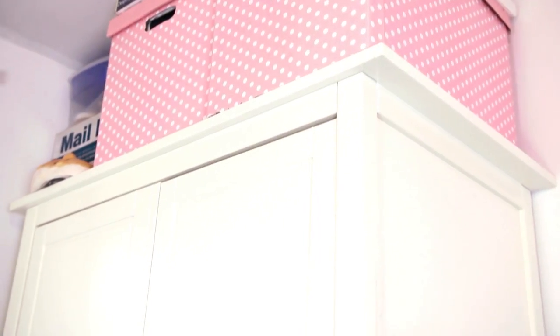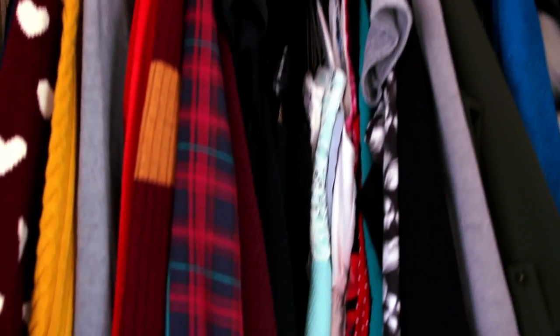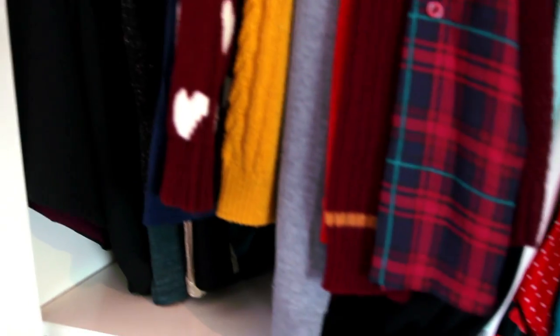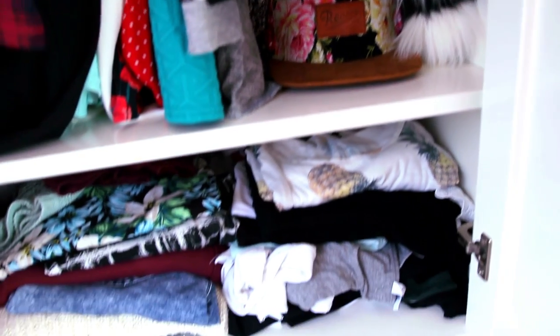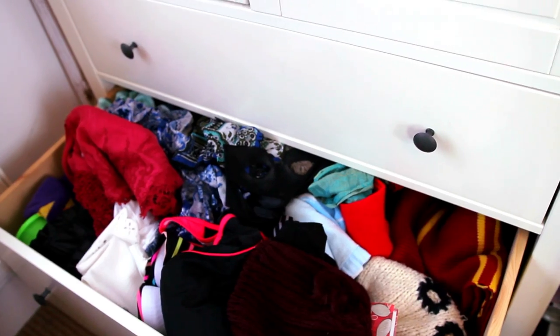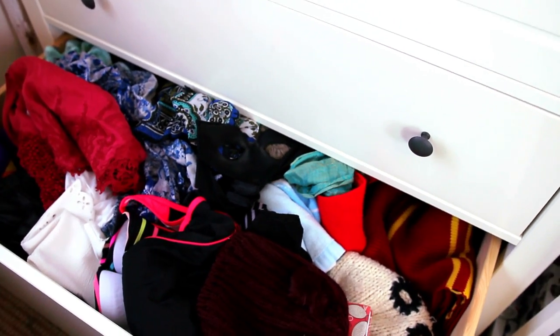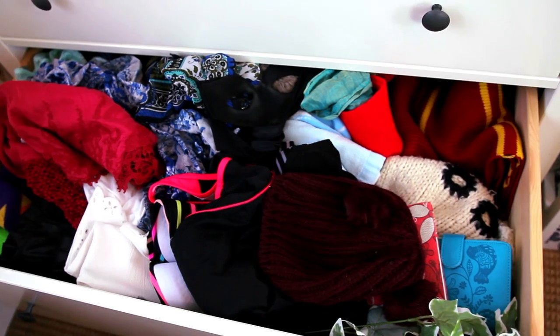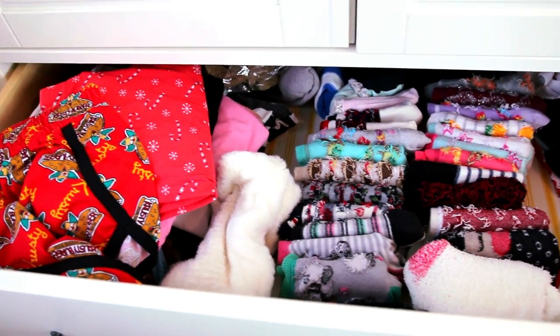Opposite my bed is where my wardrobe is, and on top of that I have some Ikea storage boxes where I keep my fan mail from you guys. Here is a sneak peek inside my wardrobe — I keep my jumpers, shirts, dresses and hats, and below that are my t-shirts, trousers, some more jumpers and my gym wear. The bottom drawer has miscellaneous things like swimwear, holiday things, scarves, hats and some video props. My top drawer is where I keep my pyjamas, underwear and a million pairs of socks.